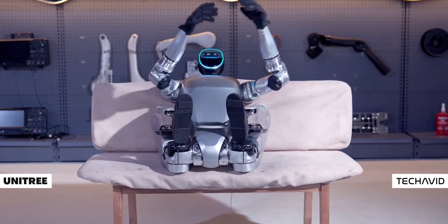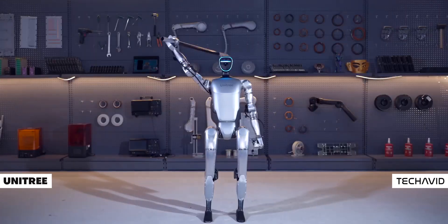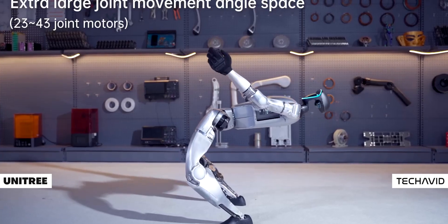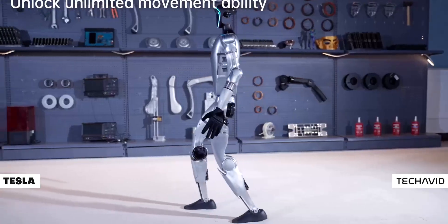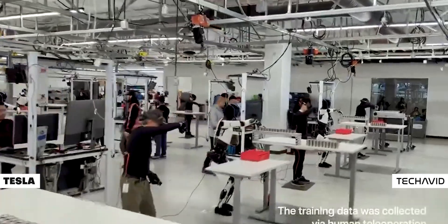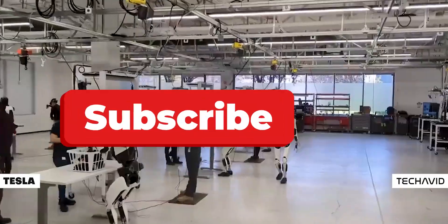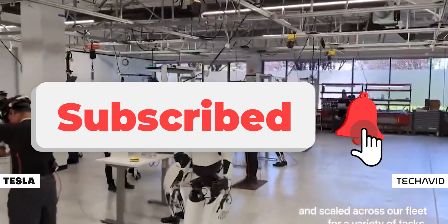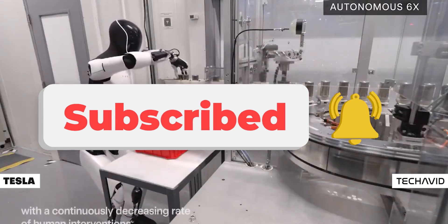So what do you think? Are we on the brink of a robot revolution where machines become as common as smartphones? Drop a comment below on what you'd want your own humanoid robot to do, and if you're curious to learn more, check out Unitree's official site. Thanks for watching — don't forget to like, subscribe, and stay curious, because the future is coming in kicks, flips, and a whole lot of kung-fu moves. Peace.